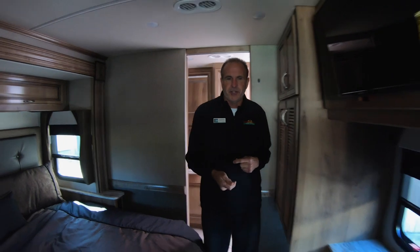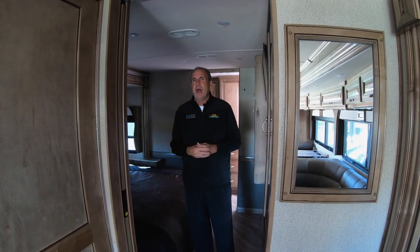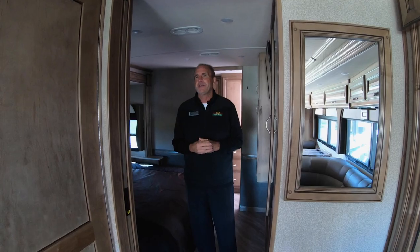Pictures aren't as good as seeing it in person, and I totally think that's true when it comes to this Bounder 35K. So do yourself a favor — come in, see what we're all about, and see what this new Bounder Class A has to offer. Thanks, guys!